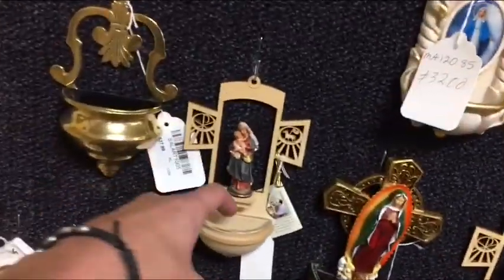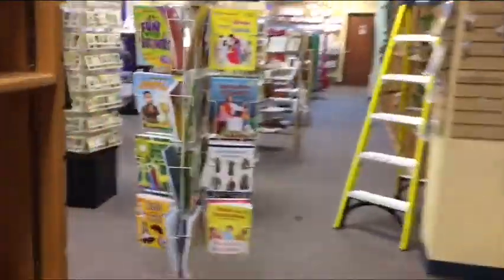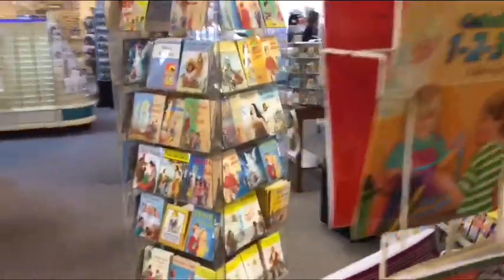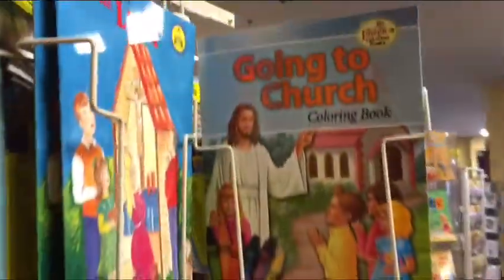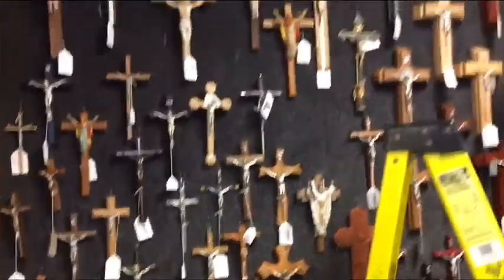Holy water fonts. CDs. We've got a wall over here with crucifixes. Holy card — the saints. Nice wall of crucifixes. Jesus.